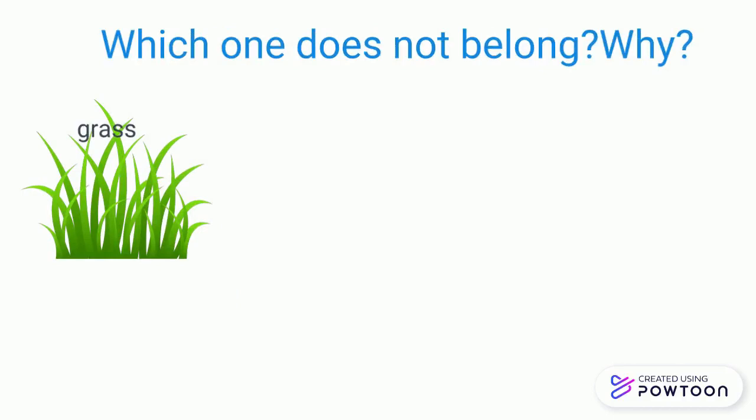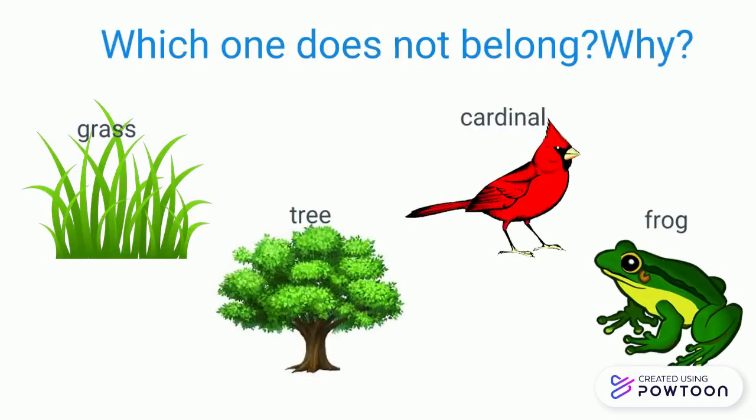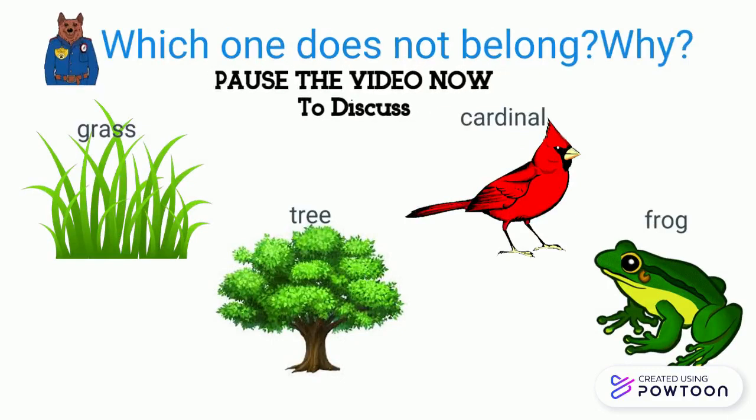We've got grass, tree, cardinal, and dog. Pause the video to tell which one doesn't belong.